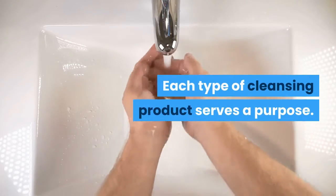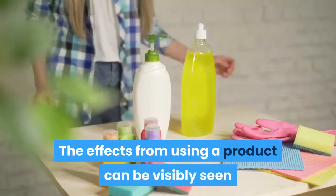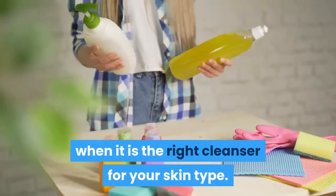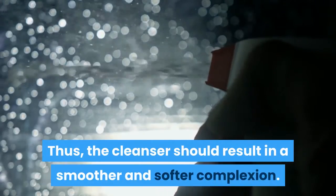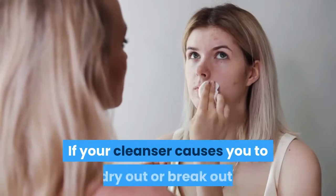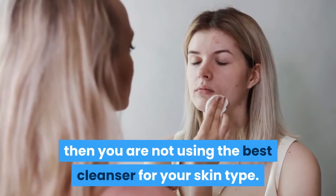Each type of cleansing product serves a purpose. The effects from using a product can be visibly seen when it is the right cleanser for your skin type. The cleanser should result in a smoother and softer complexion. If your cleanser causes you to dry out or break out, then you are not using the best cleanser for your skin type.